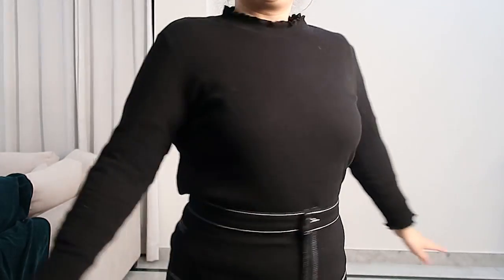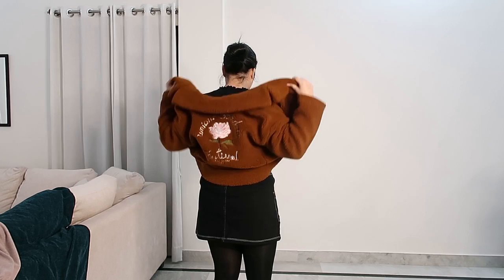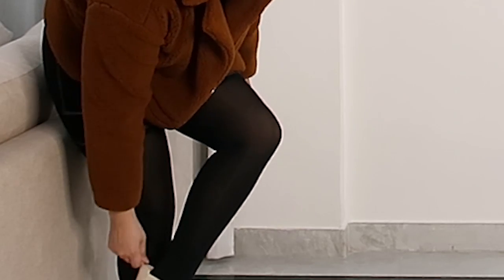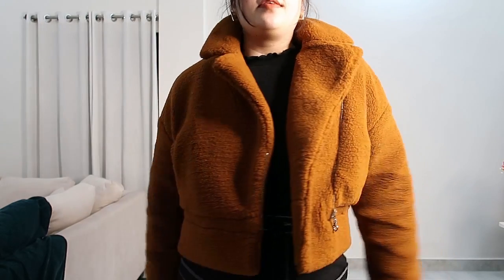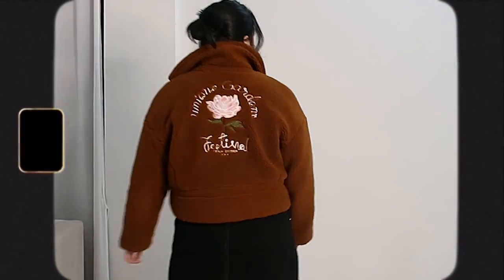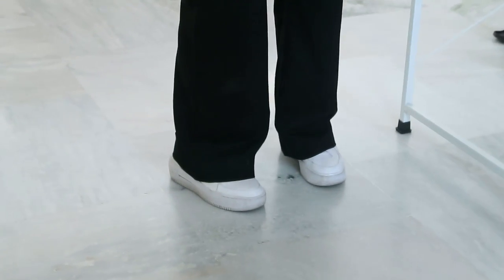I put a skirt on top of the leggings — it was so warm and comfortable and no one can tell! I have a basic black turtleneck on top. Invest in a good black turtleneck — a few of them and you'll be sorted. I added a statement brown jacket — this one is from Lulu and Sky. I completed the look with Chelsea boots. The whole outfit feels very autumn and winter — blacks and browns look really good together!